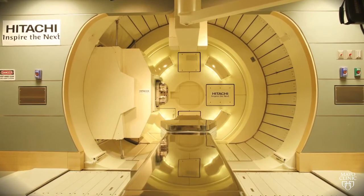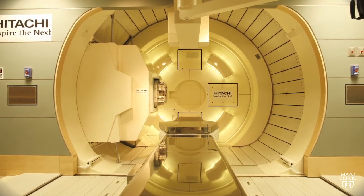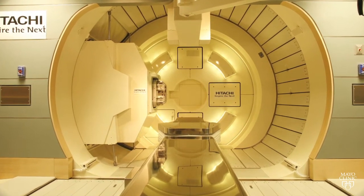Proton beam therapy is particularly beneficial to children. With pediatric tumors, you really want them exposed to as little radiation as possible, and this means that their body will be exposed to a lower dose overall.